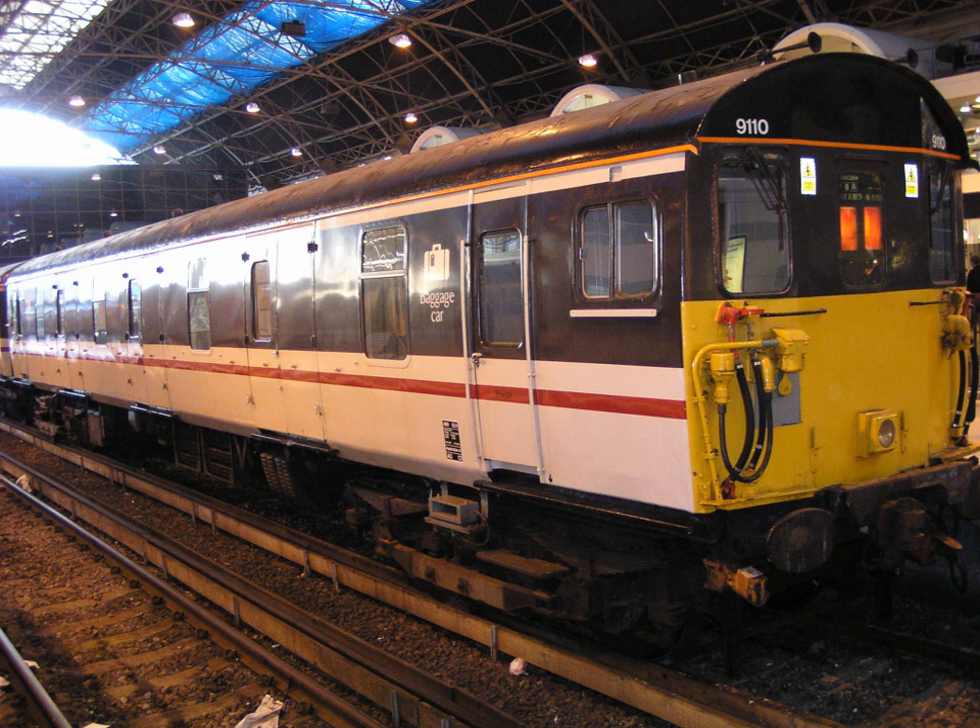AC EMUs and dual voltage EMUs are covered in two generations. The modern third generation units use solid-state switching devices and have electronic power control.